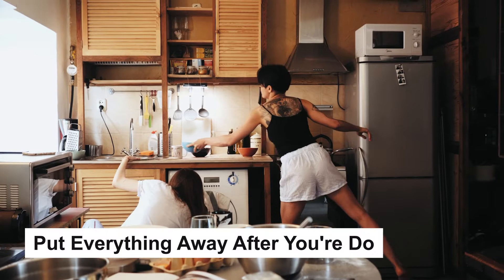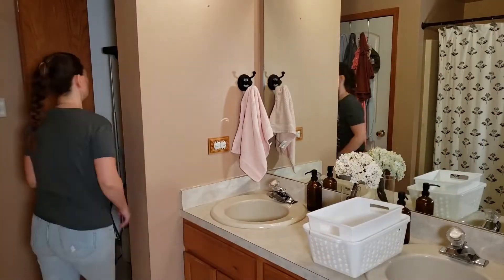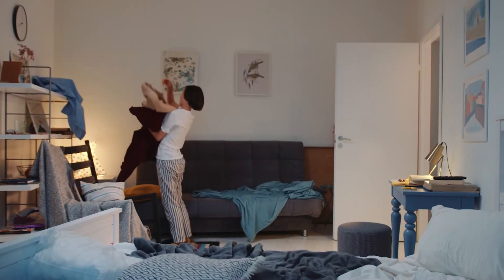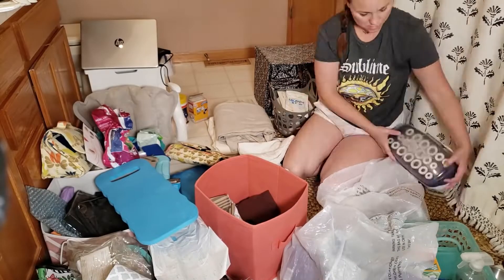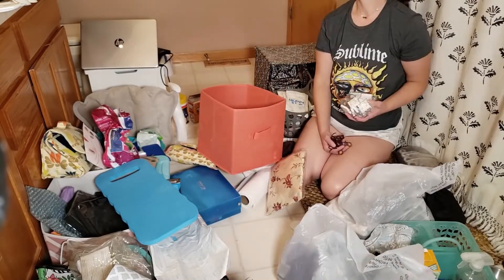Put everything away after you're done. This is an obvious tip; however, failing to put away your belongings is the main enemy of untidiness. When going from room to room, do a quick scan to see if there's anything that you can take with you. You can also go out of your way to make sure that anything you wear, use, or move ends up where it belongs.